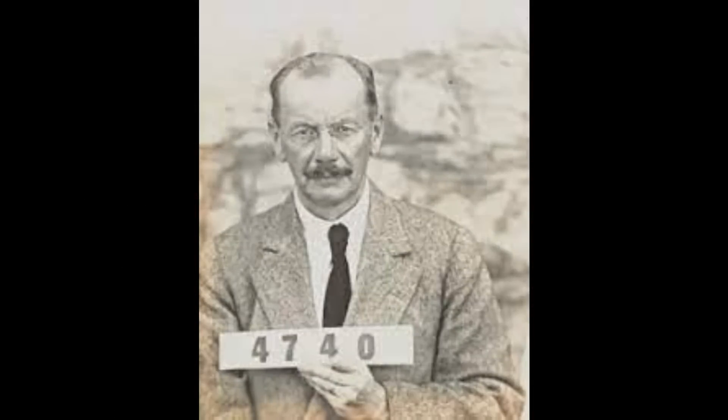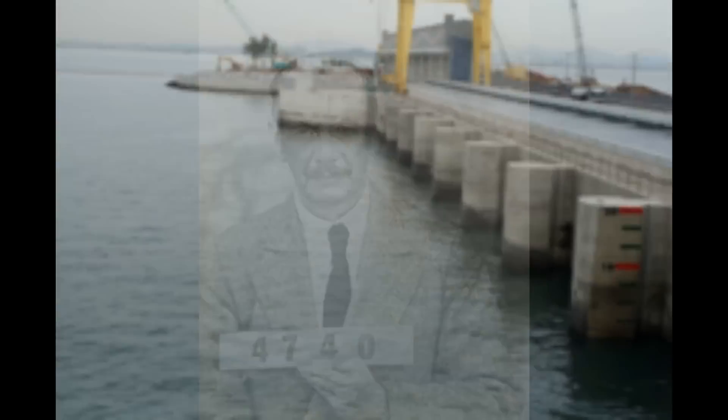Interest in ram pumps waned in the late 1800s because of the advent of electricity. Electrical pumps were just so much easier to use, and that killed off the ram pump - until recently, when there's been a resurgence in interest because of the energy crisis. It was in 1931 when Hans Gunther actually suggested ram pumps for use in wave power, so even then it was going back quite a way for the multiple uses of ram pumps.